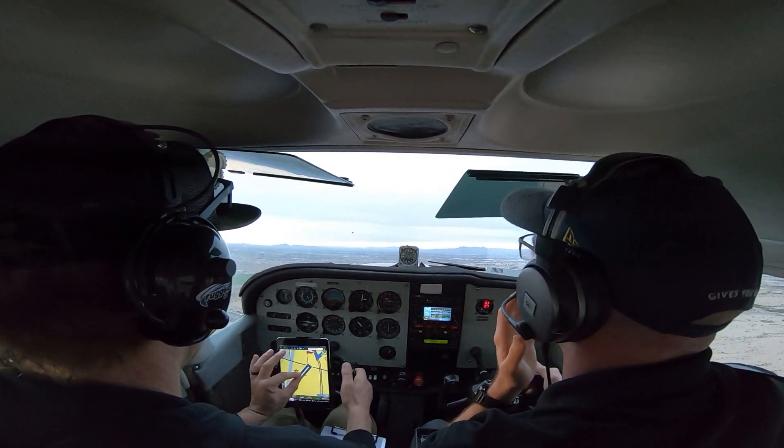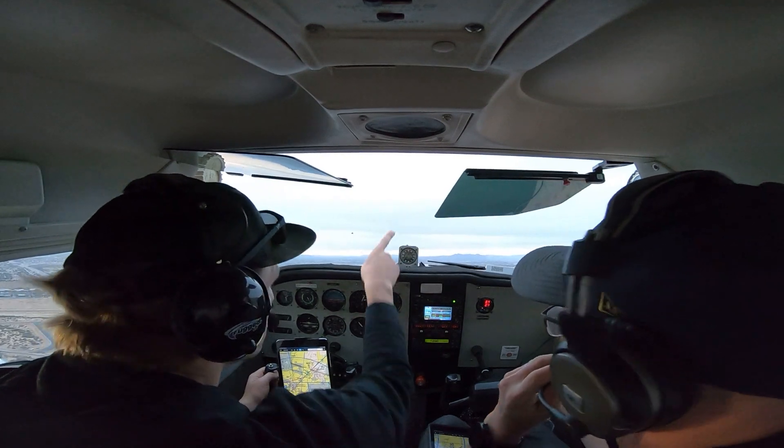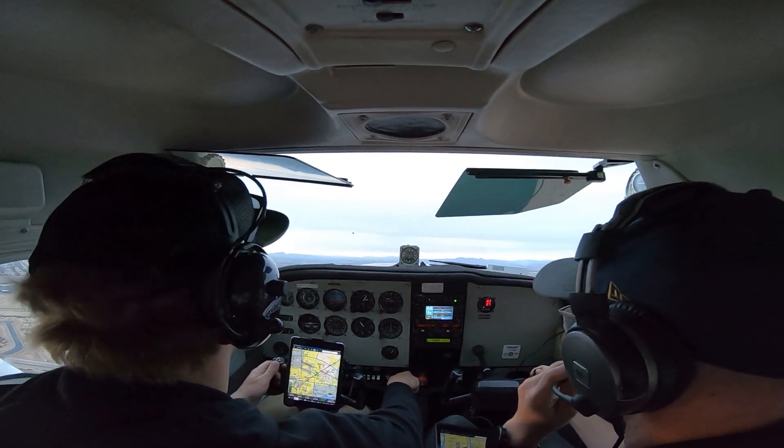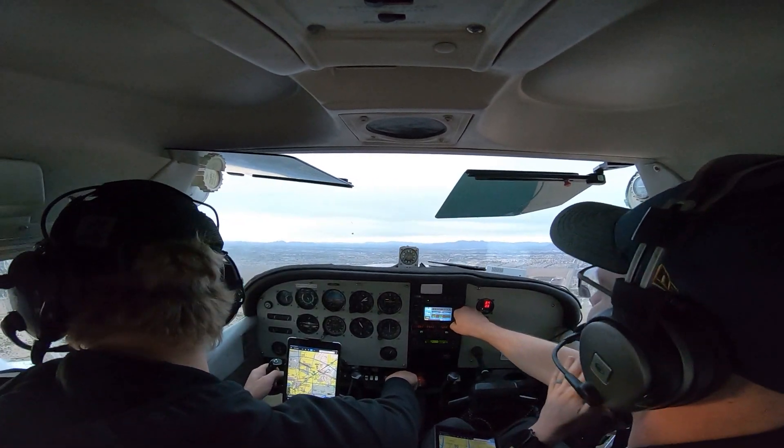13 Delta, remain at or below 3,000 for traffic above you on course, approved. At or below 3,000 and got the traffic in sight. 6513 Delta. 575, right base approved. 575, right base approved.